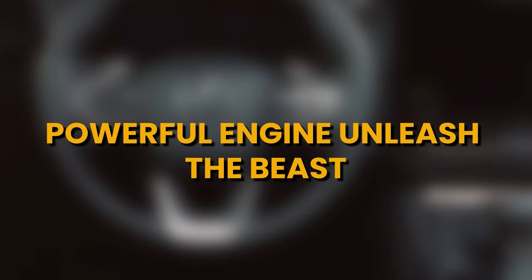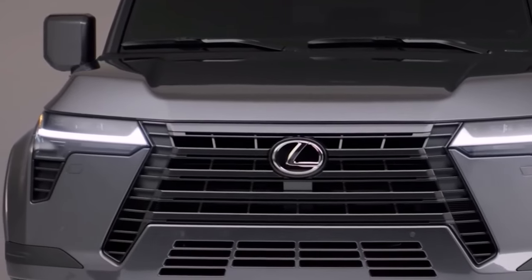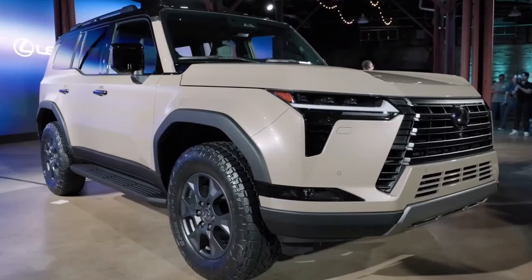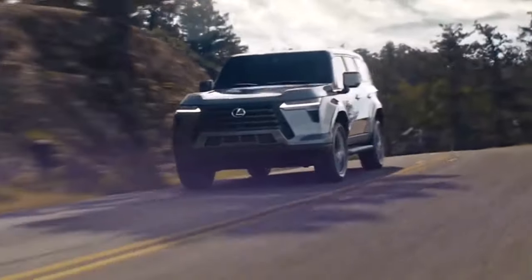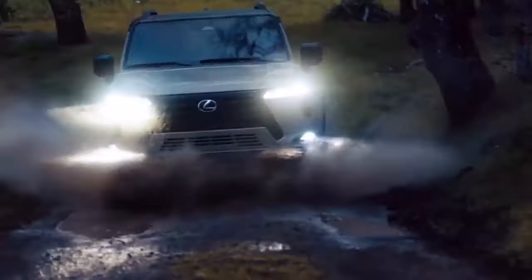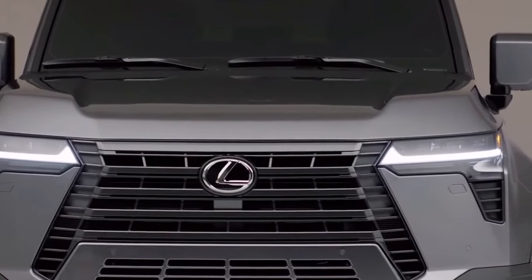Under the hood of the 2024 Lexus GX 550 houses a robust 4.6-liter V8 engine, which is a force to be reckoned with. This naturally aspirated powerhouse generates 301 horsepower and 329 pound-feet of torque, delivering an exhilarating driving experience whether you're cruising on the highway or tackling rough terrains. It's a reminder that luxury and performance can indeed co-exist.